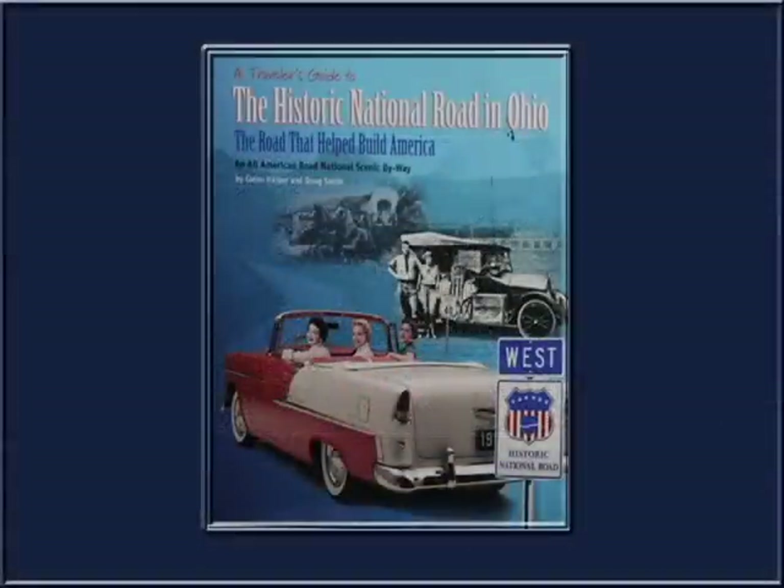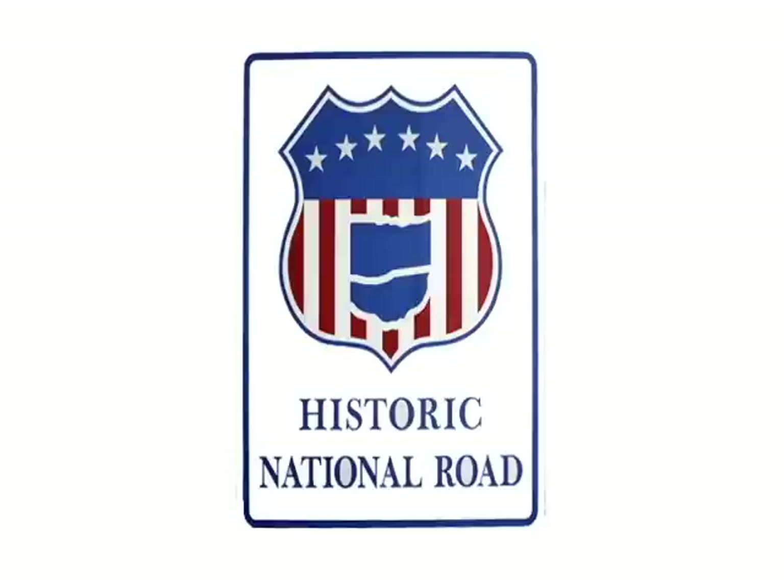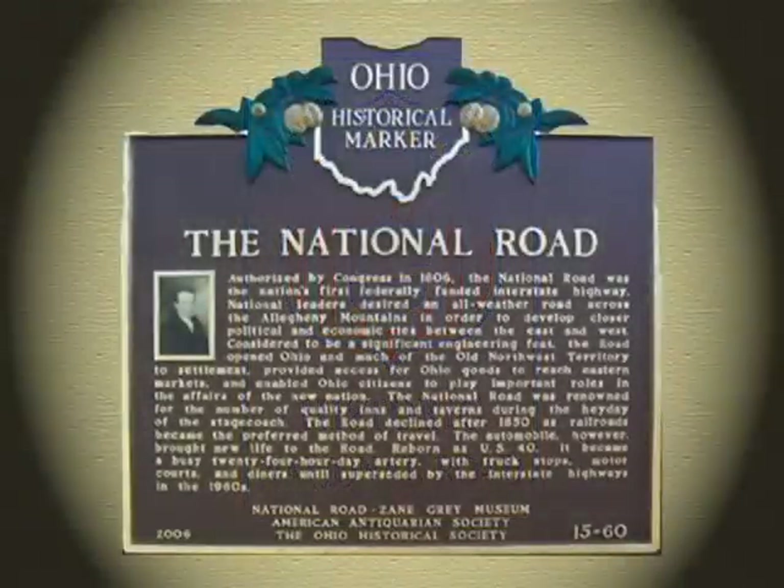I have been fortunate to travel the National Road from Cumberland, Maryland through Springfield, and it is a fantastic trip.